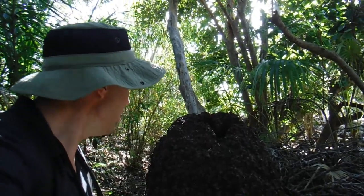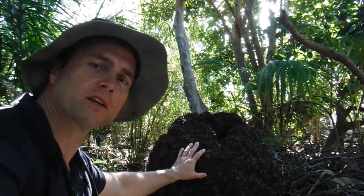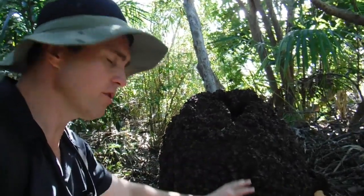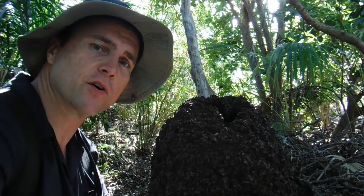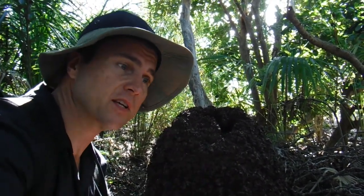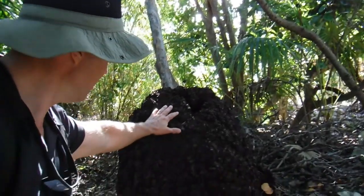So what we have right here is a fairly good size subterranean termite nest. And of course you can break some of this stuff off and burn it over a fire to help ward off mosquitoes. So far I've seen only one mosquito, but I'm sure that there's a lot more in here — that's a pretty neat find.